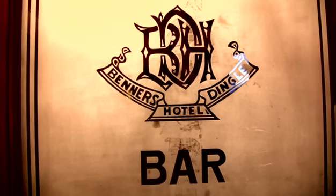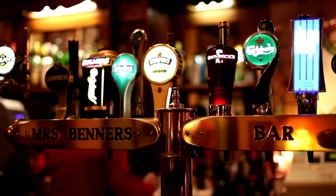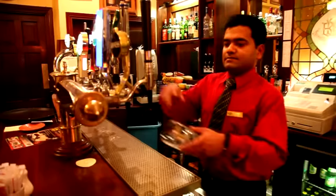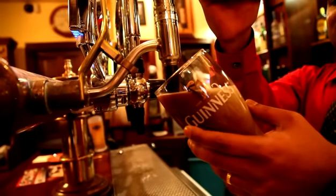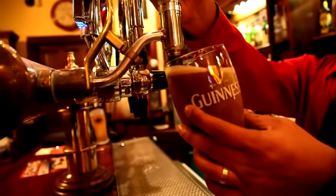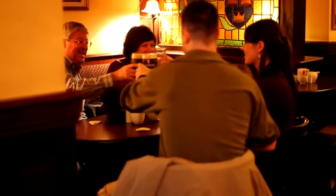Benners bar — it's called Mrs. Benners bar after the prior owners of the hotel. They opened it first over a hundred years ago as a hotel, so it's the oldest in town. It's part of the original building and it's just one of those really cozy places that you get to come and relax on an evening when it's cold and wet outside. It's a nice warm place to come and converse or have fun.